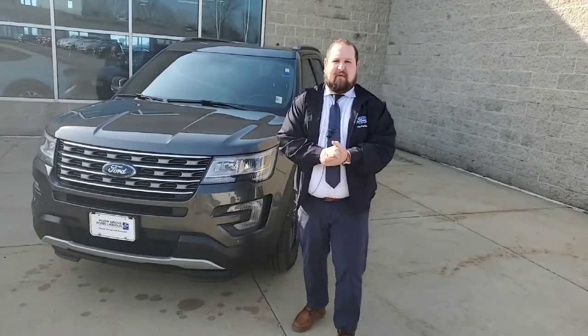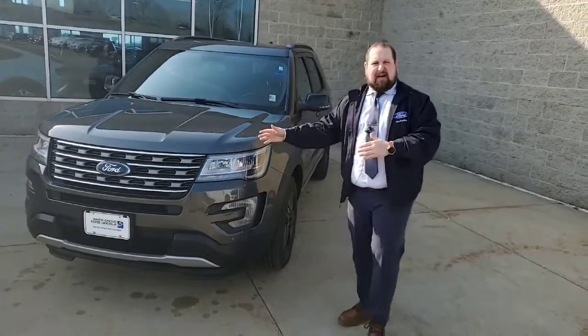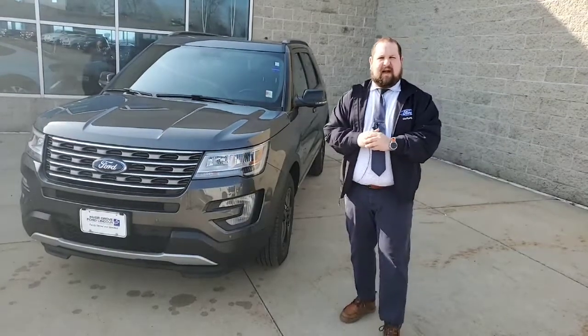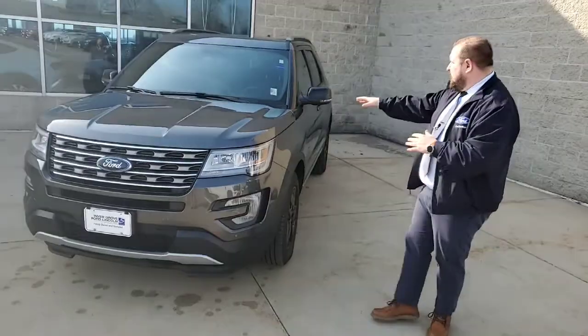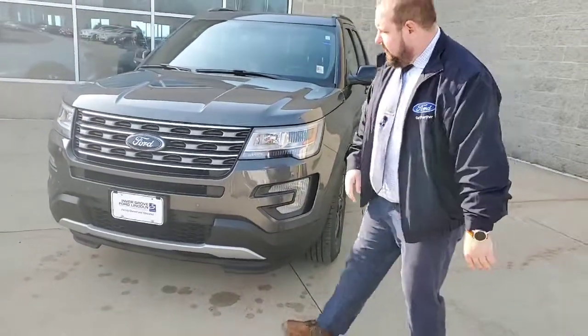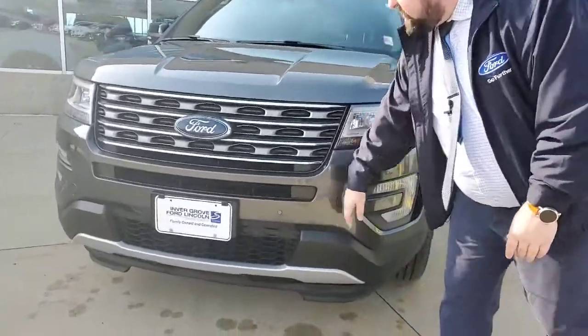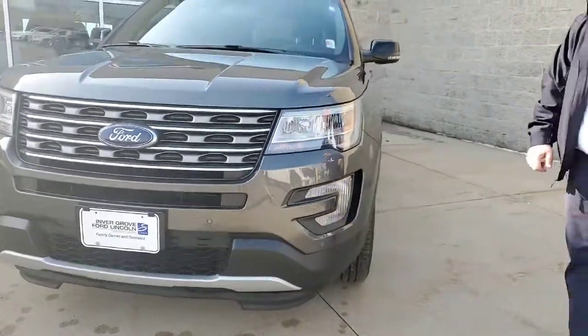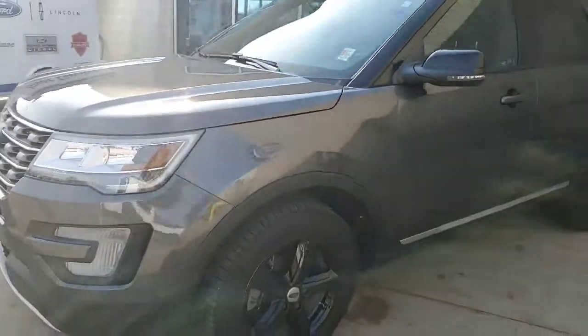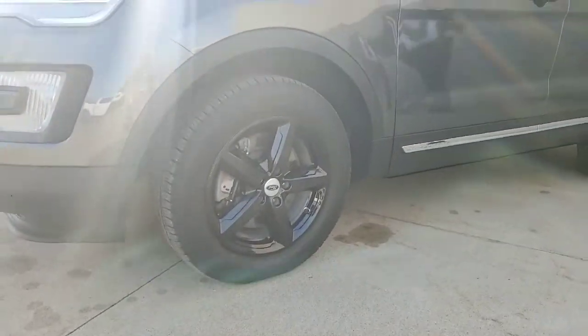Hey guys, welcome to Invergrove Ford. This is Bob Notch's top-notch pick of the week: a 2017 Ford Explorer XLT. This one's magnetic gray, it's got 26,000 miles. In the front you can see it's got the front sensors, the nice wrap-around headlights, and the black wheels go nicely with the magnetic gray.